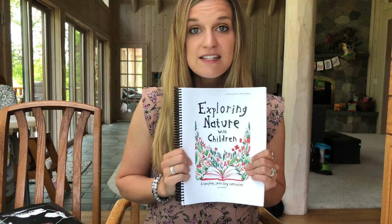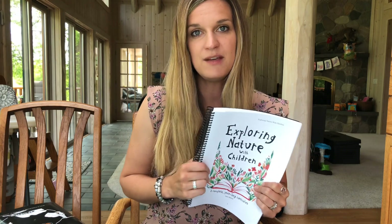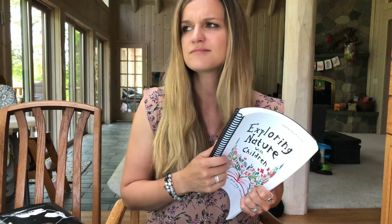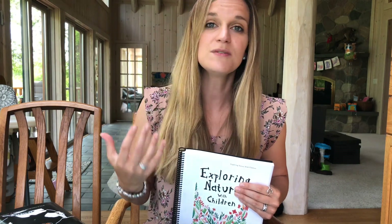You can jump around in this curriculum if you want to — you do not have to go week by week. Some weeks did not line up with our season. Here in Michigan we had a really long winter and a very wet spring, so one week they were studying worms but we still had snow on the ground, so we weren't going to be digging up worms. We did get to learn about lichen and symbiotic relationships, trees, seed dispersals, and all that kind of fun stuff.